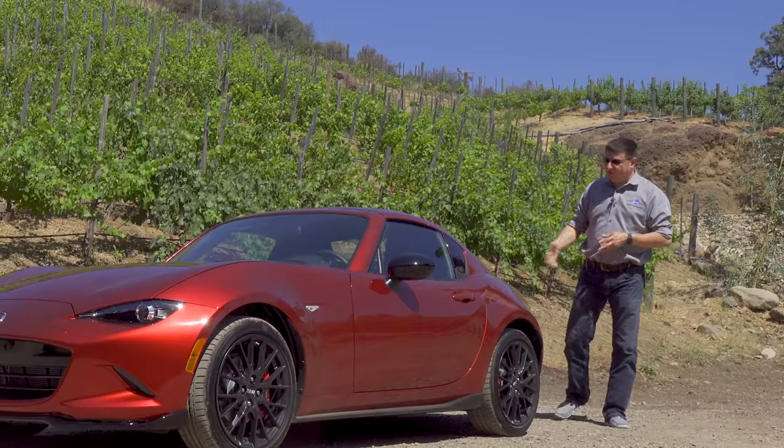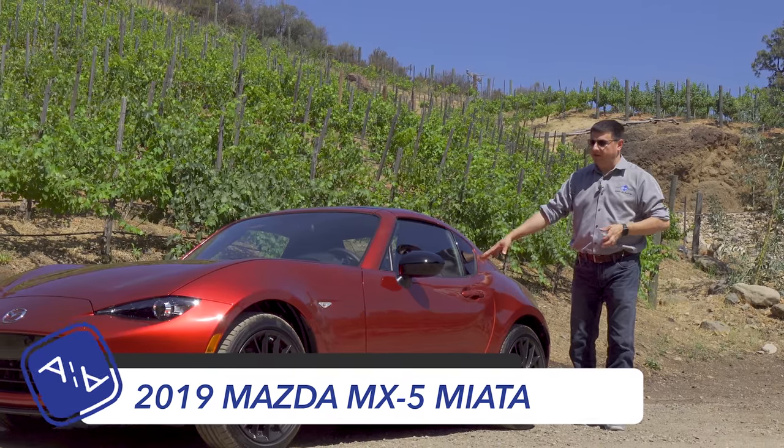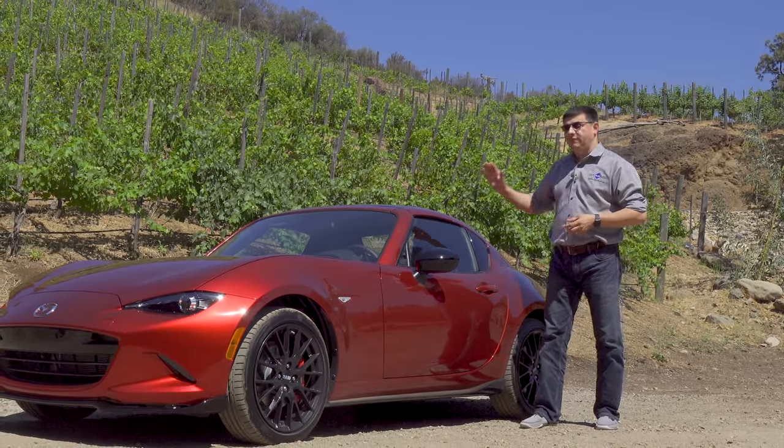Today we're out here near Malibu, California, taking a look at the 2019 Mazda MX-5 Miata. For 2019, most of the Miata is basically the same as it was before, but there are some significant changes.